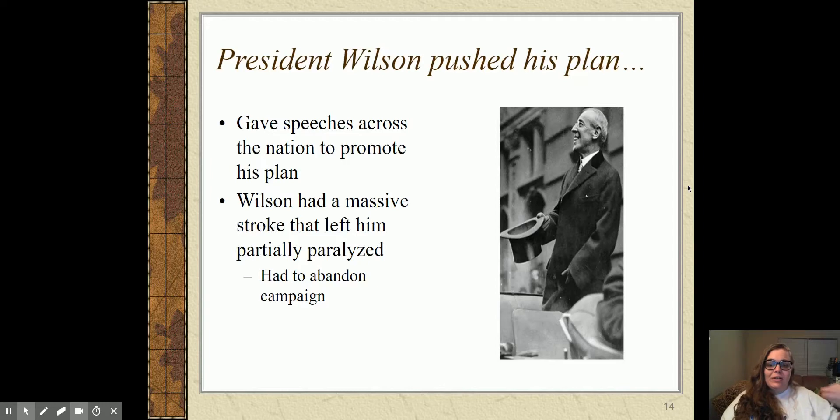President Wilson is convinced that the League of Nations is what will keep us out of another war, but the Senate is having a hard time agreeing to it. If we join the League of Nations, theoretically we would have to go through the League if we ever wanted to declare war — we'd have to see if we could work it out first. Congress does not want to give up their power to declare war; that's one of the biggest powers of Congress.